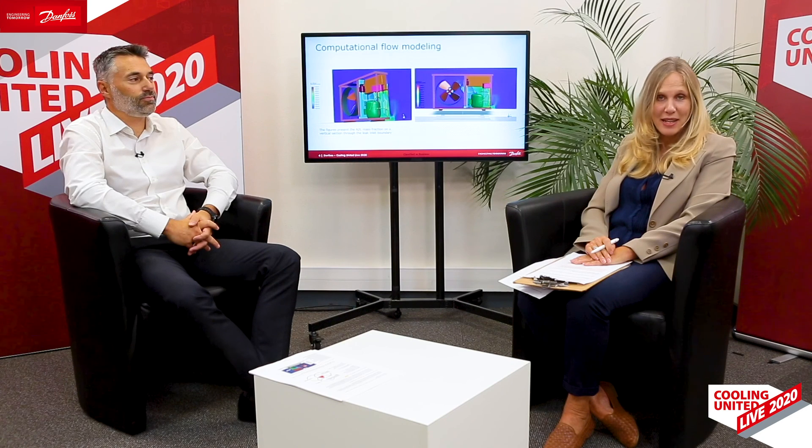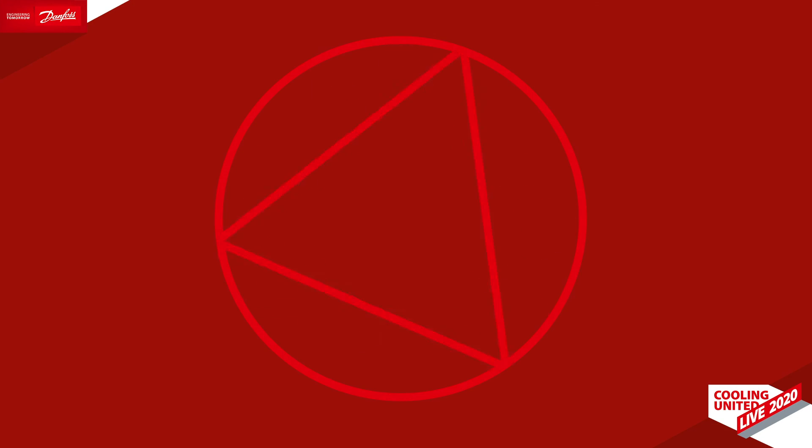Gael, thank you for sharing this innovation with us. Now Gael is available to answer your questions online, so please don't hesitate. Have a great day.